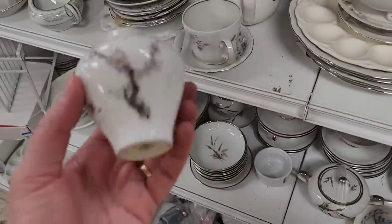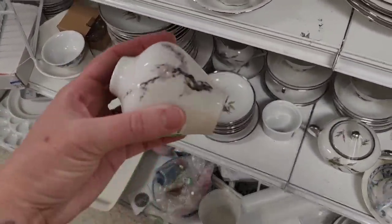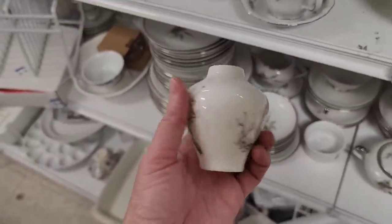It's a little vase — that's sweet. Japan. Oh, it's blurry. There it goes. It's a cute little vase.